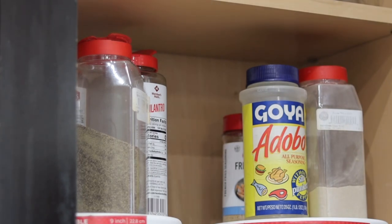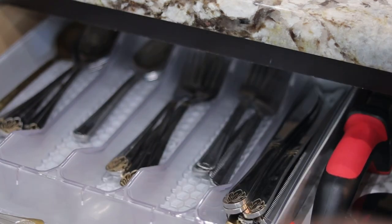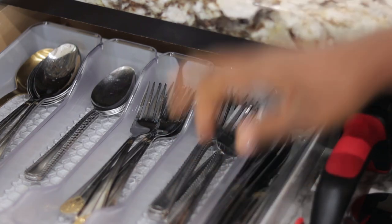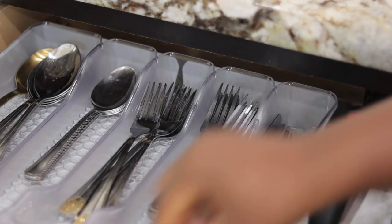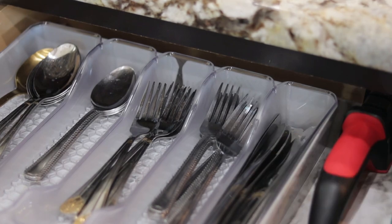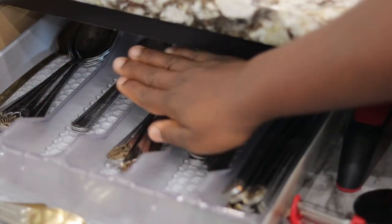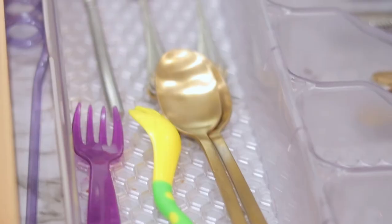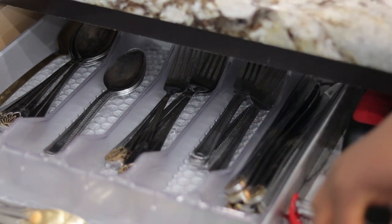Over to drawers — I have this utensil drawer where I have my spoons, forks, and table knives, not all the knives. On the front part of this drawer I put the spoons for the kids because they can easily reach it, and on the back I put the bigger spoons for adults. So the front is just the kids' stuff and the back is what adults use most often.